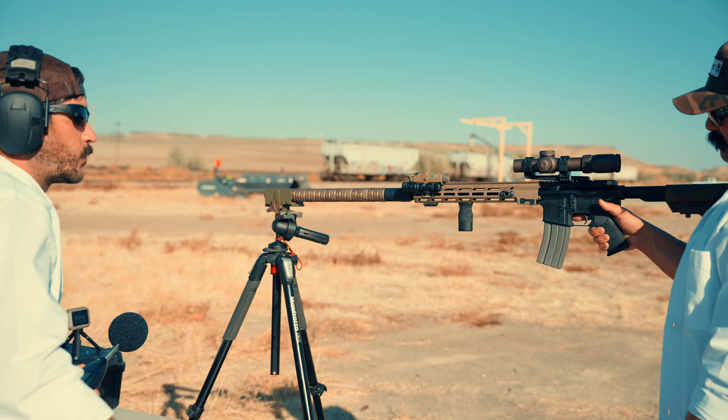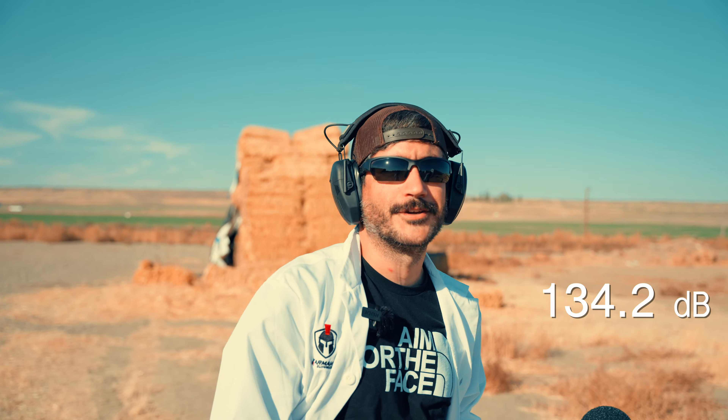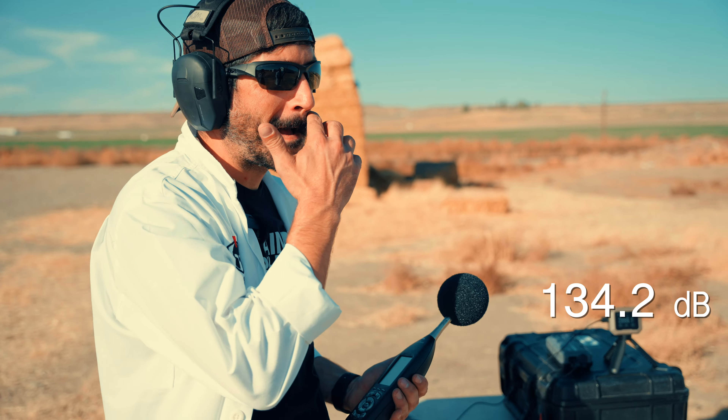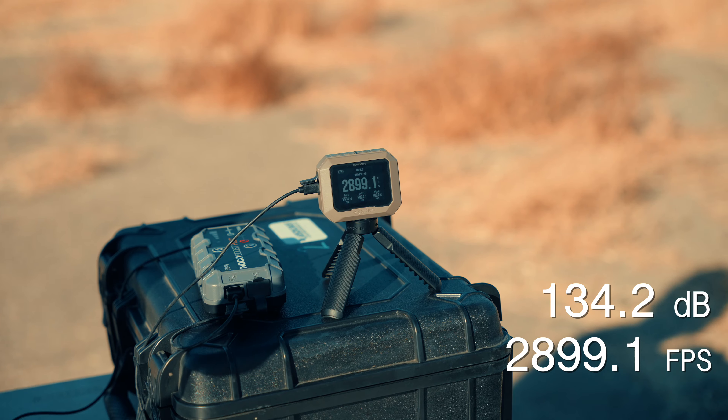14.5 inches with 23 baffles. We got 134.2 decibels — that sounds like a .22, which is pretty cool. Velocity of 2,899.1 fps — almost 3,000.